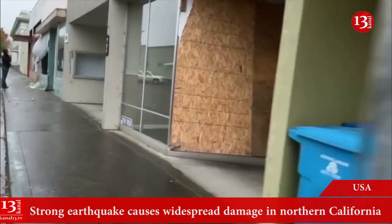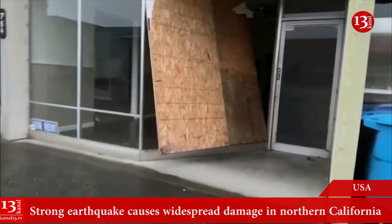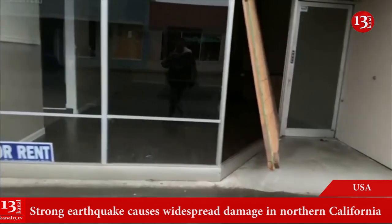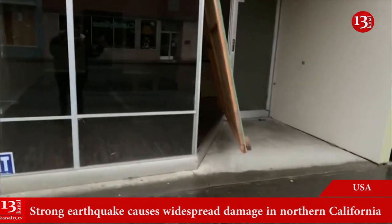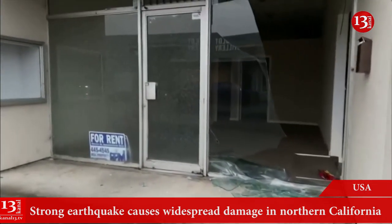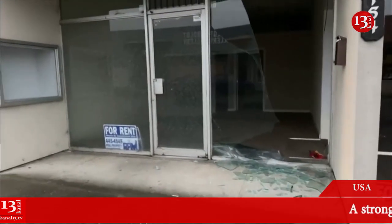Over here in Ferndale, you can see a lot of damage to these storefronts — like the wooden board here completely covering over a part where the window is. As we make our way further down, just tons of storefront damage.